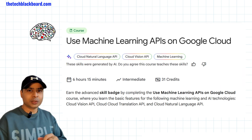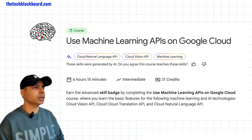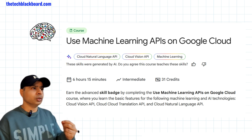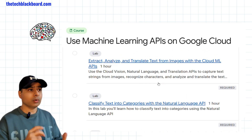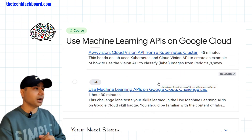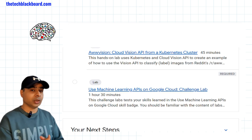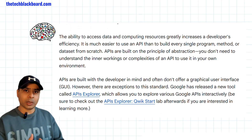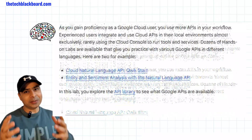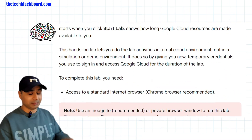The third course is 'Use Machine Learning APIs on Google Cloud.' This has seven labs and gives you great insights on how to work with Google Cloud Vision APIs, Cloud Translation APIs, and Cloud Natural Language APIs. All of them are absolutely in demand, with loads of companies working on these APIs. There is no better time than now to learn AI, Gen AI, and ML.